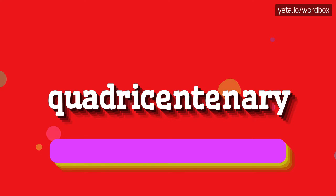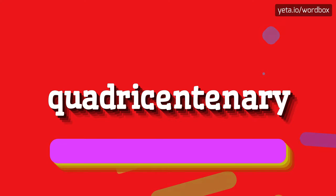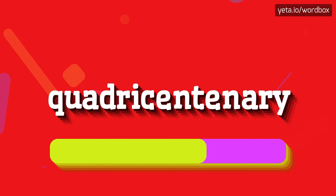To begin, you can just say: Quadricentenary. Quadricentenary. And again — Quadricentenary.